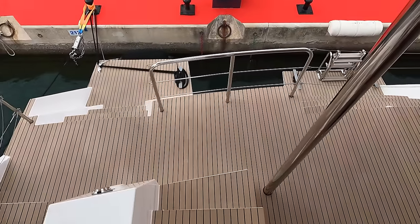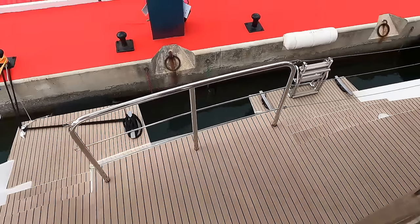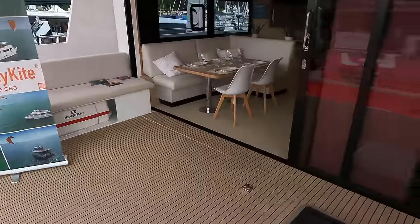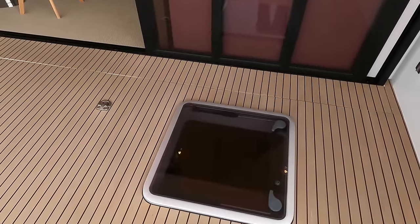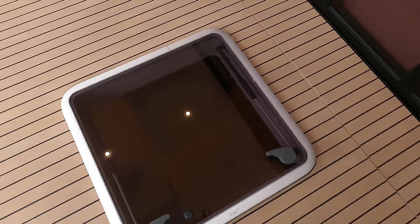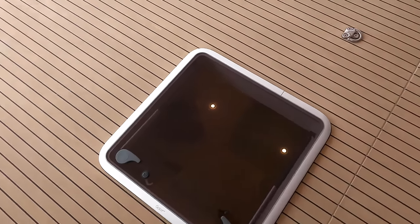Under the steps of the flybridge is a heated wardrobe for jackets, foulies, sea boots or diving suits. If you need any additional gear for your boat, be sure to check out my nautical stores on Amazon — you'll find the relevant links in the video description.